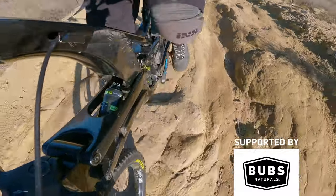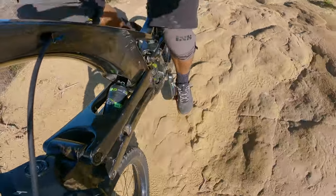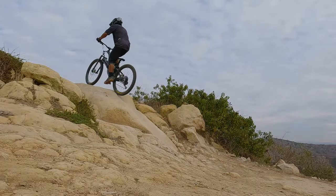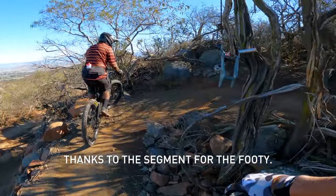Another place where the bike surprised me was in steppy climbs. If I was putting the power down it actually felt like the front end was pushing itself up and over steps instead of coming back into me like a traditional fork would do. Also on the climbs you'd think you'd run into trouble in tight switchbacks, but it actually handled just fine.